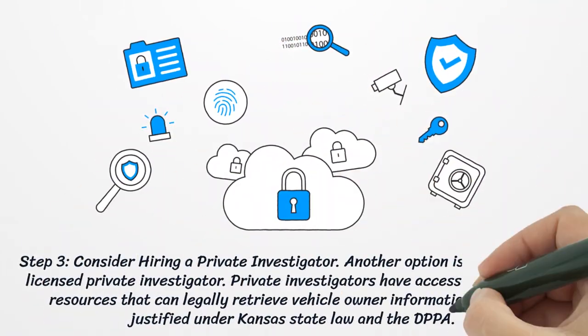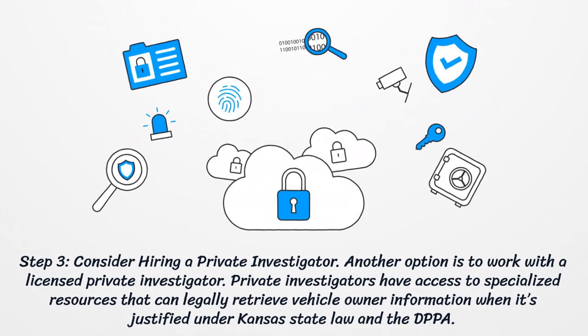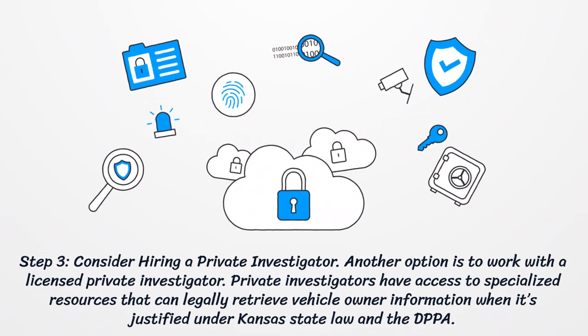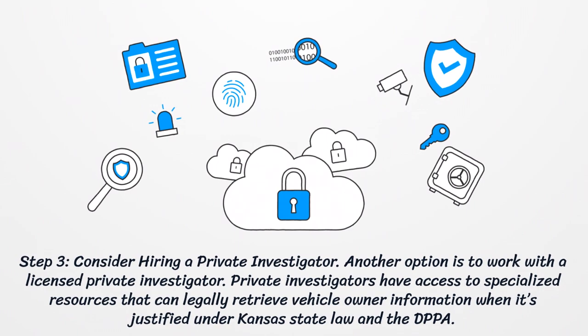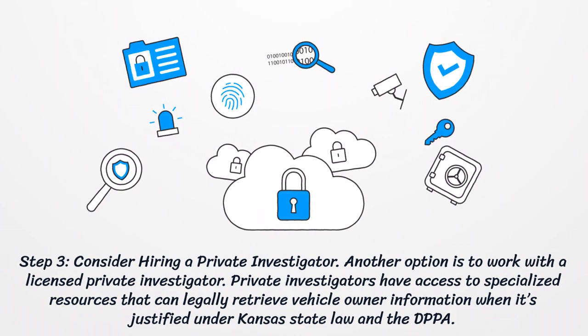Step 3: Consider hiring a private investigator. Another option is to work with a licensed private investigator. Private investigators have access to specialized resources that can legally retrieve vehicle owner information when it's justified under Kansas state law and the DPPA.